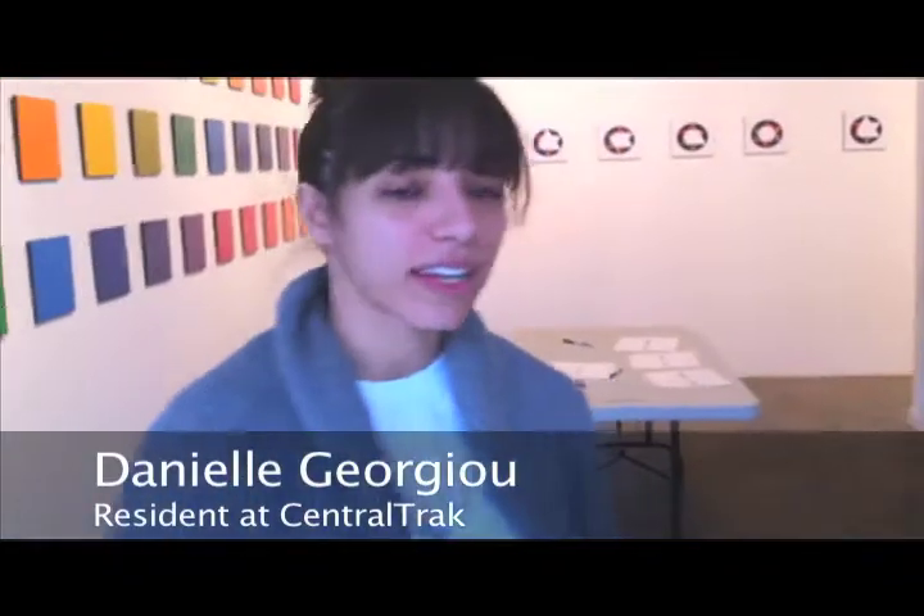This is the main gallery at Central Track. Right now we're set up for a show called One Song with Great Composers from Shannon Novak, who's a New Zealand-based musician and installation artist.